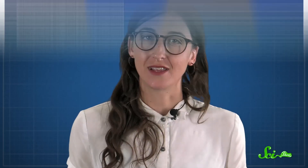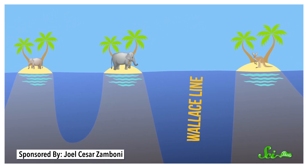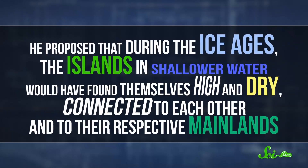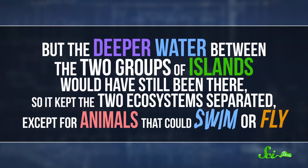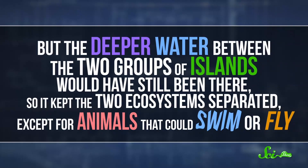Wallace's ideas about where the line was and how it formed were more or less correct, even though he knew way less about the region's geology than we do now — that's why we still call it the Wallace Line. He noticed that, for the most part, the water separating all of these islands was pretty shallow, but the water between the Asian and Australian-like islands was much deeper. Scientists already knew that Ice Ages were a thing, so Wallace knew sea levels would have gone down when all that water froze into glaciers. He proposed that during the Ice Ages, the islands in the shallower water would have found themselves high and dry, connected to each other and their respective mainlands — but the deeper water between the two groups of islands would have still been there, keeping the two ecosystems separated, except for animals that could swim or fly.